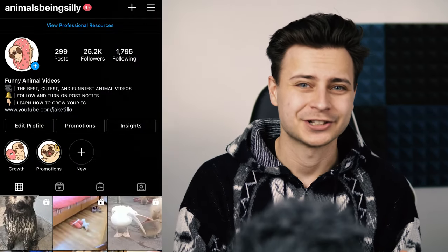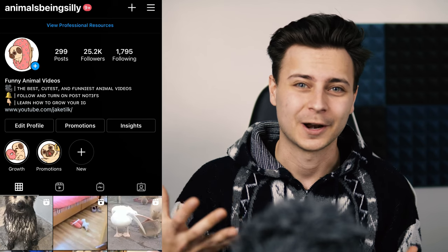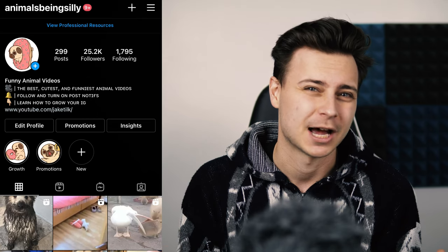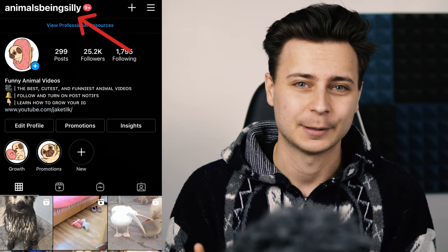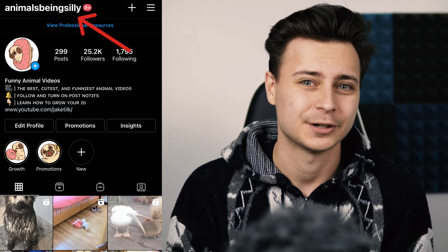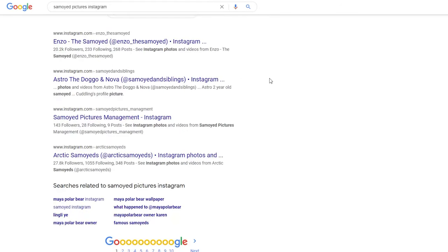So to start this off, I've got one of my Instagram pages, Animals Being Silly, pulled up on the screen here. The first thing you want is to make your page look aesthetically pleasing. You want your Instagram handle for your pet or animal page to be exactly what your page is about. So if you have a Samoyed named Henry, your handle should be Henry Samoyed — so people can search for it, and it makes your account look cleaner. Don't use underscores or periods, just keep it clean like Animals Being Silly.